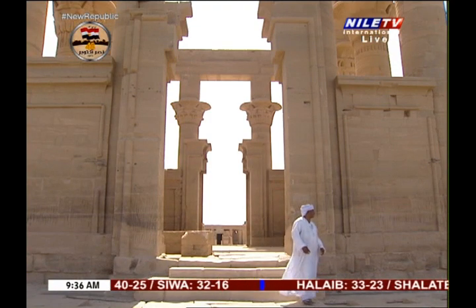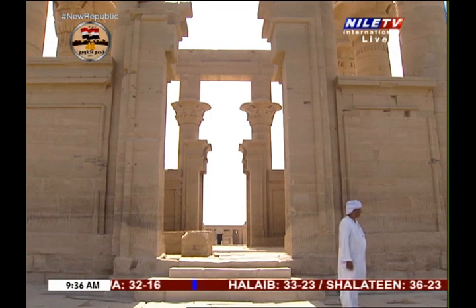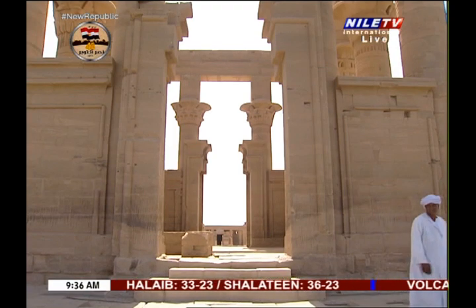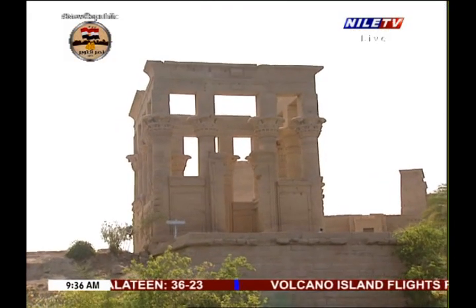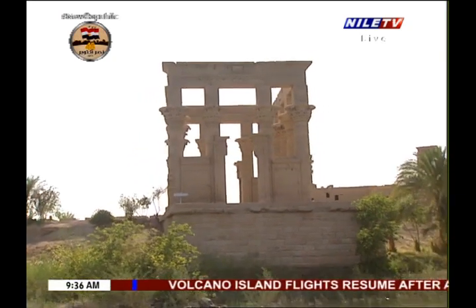In spite of the fact that Trajan's Kiosk was never finished, yet it has successfully acquired a special place in the imaginations and the hearts of the visitors and the lovers of Philae monuments.